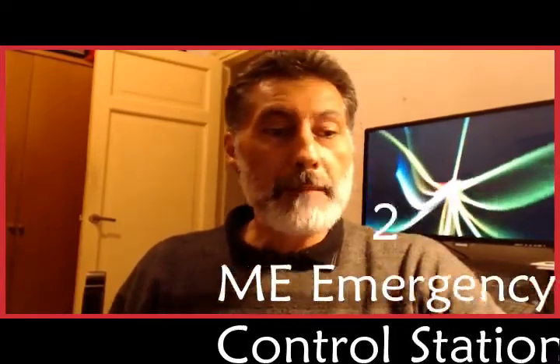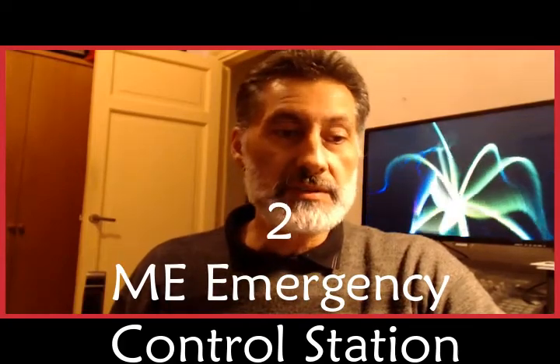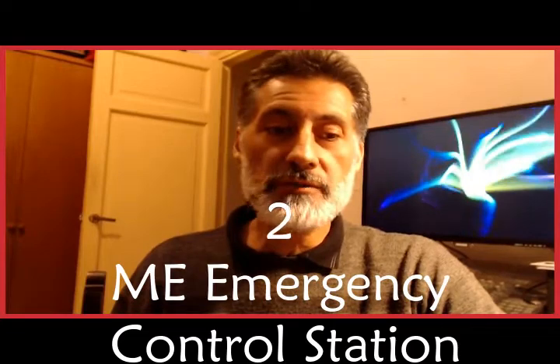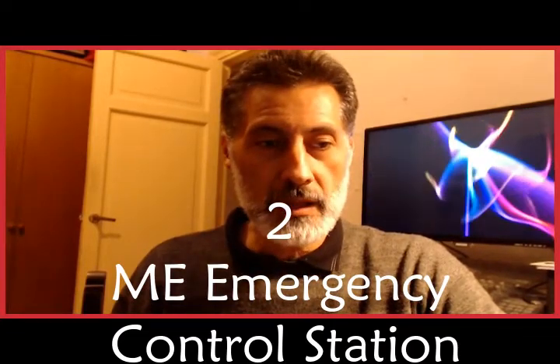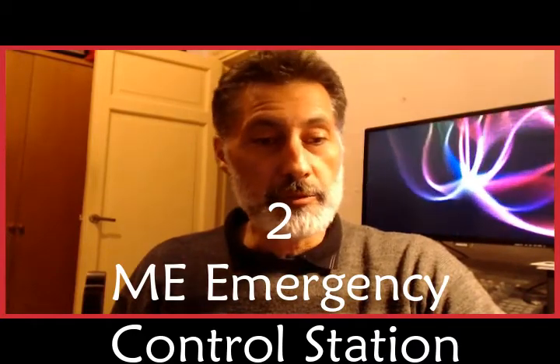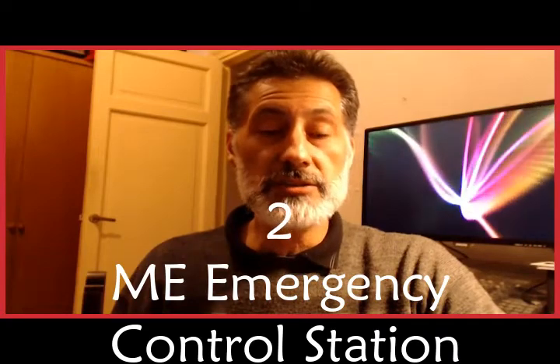Item two: Main engine emergency control station. This is designed to operate the main engine in the event of automatic control system failure. Such a station can be located either on the machine itself or close to it. It is normally used in case of emergency.